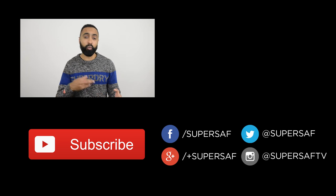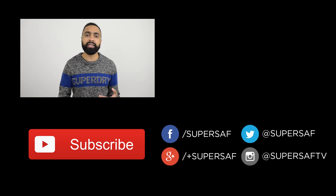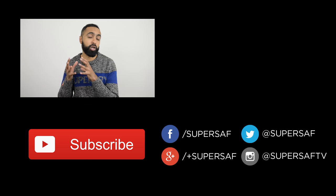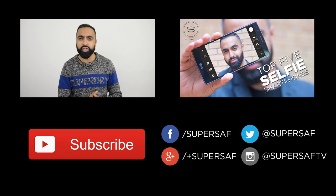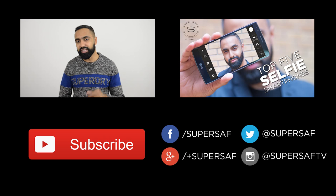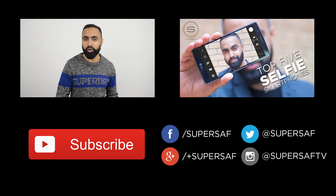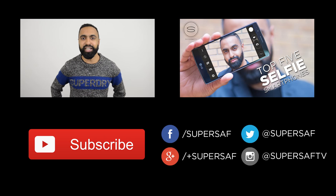I hope you enjoyed this video. If you did, please hit that thumbs up button — it really does help me out — and if you haven't already, be sure to subscribe. I've got plenty of camera comparisons coming up with future smartphones and more videos like this. We'll do another video like this in a few months to see what the top five are then. You can see my previous related video in the annotations. Stay in touch with me over social media — I post lots of images on Instagram at SuperSafTV, so make sure you go ahead and follow me on there. This is Saf on SuperSafTV and I'll see you next time.